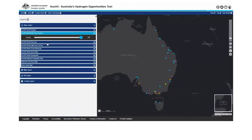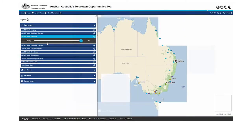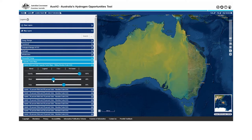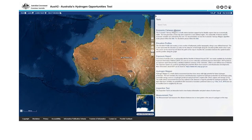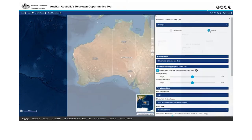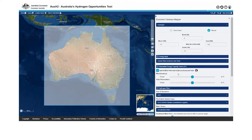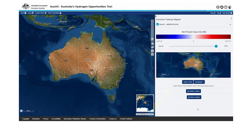Through this portal you can map economic assessments of potential hydrogen production in Australia and access over 7,000 datasets. Use this multifaceted and interactive tool to explore the economic potential of hydrogen production, and identify variables to support low-cost, clean hydrogen production in Australia.